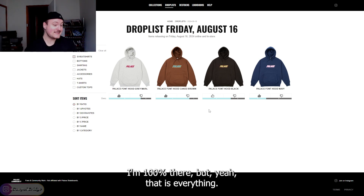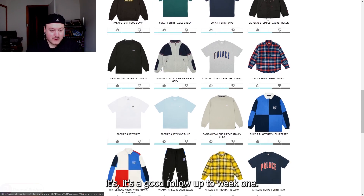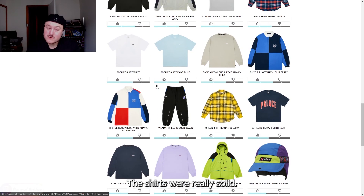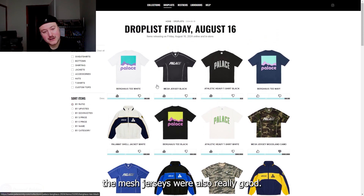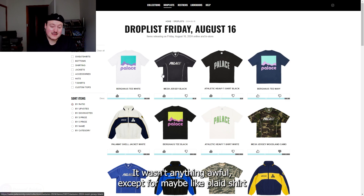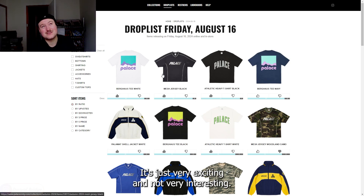That is everything releasing in week two. It's a good follow up to week one. I really enjoyed the jackets releasing this week. The rugby polos were really cool. The shirts were really solid. The hats were a little bit of a miss for me, but the mesh jerseys were also really good. I think it was a pretty consistent week. There wasn't anything awful except for maybe the plaid shirt — and awful is mean because it isn't awful, it's just not very exciting or interesting.